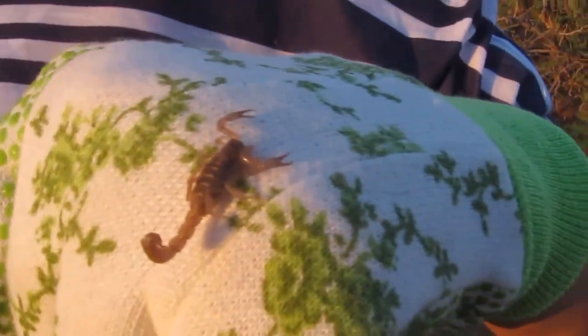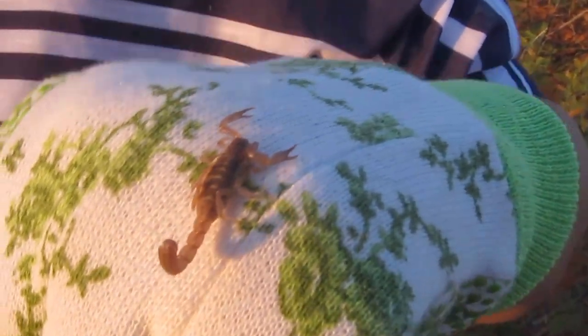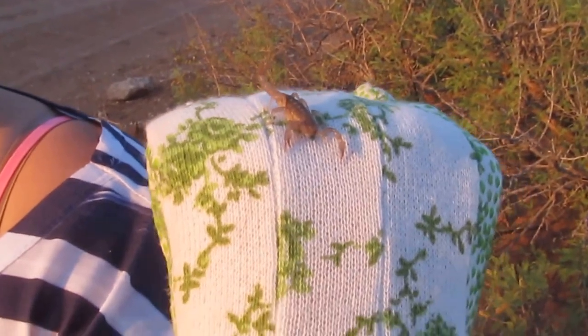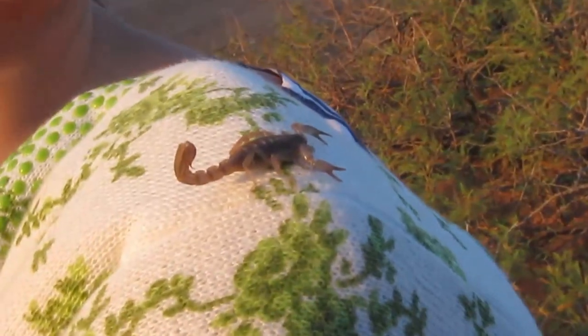This is a little Vejovis, which is a small species of desert scorpion. Fairly harmless little guy. They can deliver a bite similar to a bee sting — not too harmful to humans.